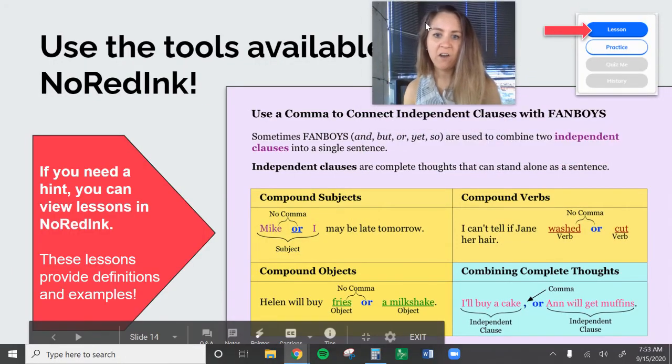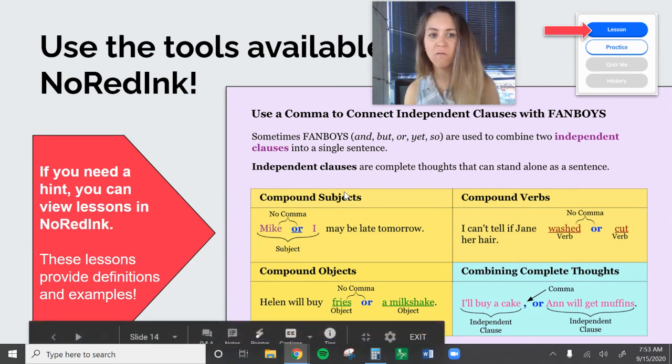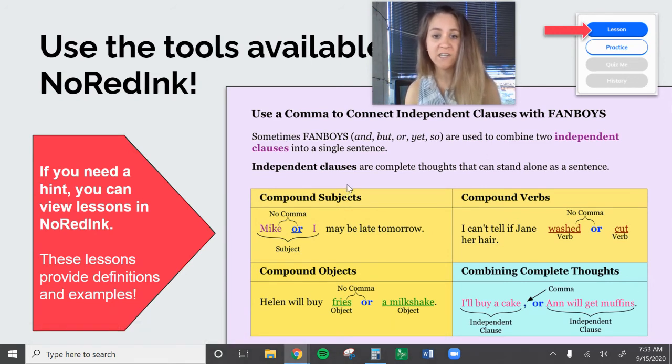Remember, as always, that there are lessons available. So when you go to do your practice, right above it there's a little circle that says 'lesson,' and that will bring up these purple boxes that go over the rules with you. So utilize those as well.